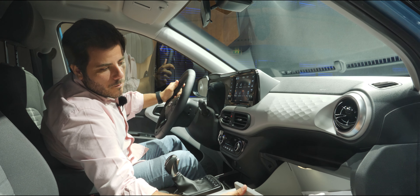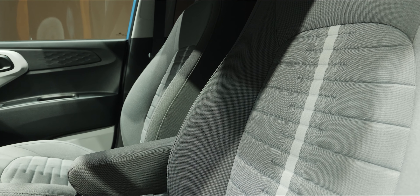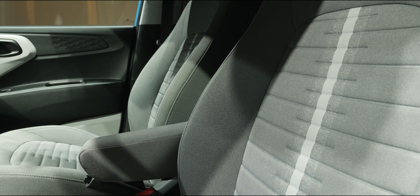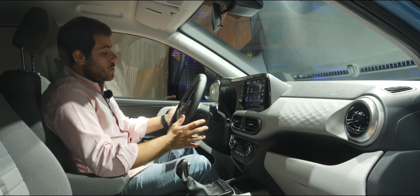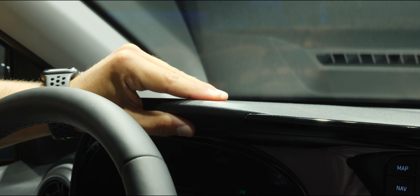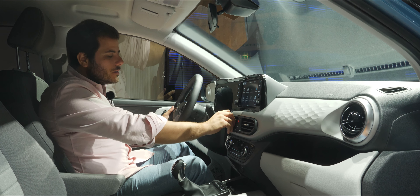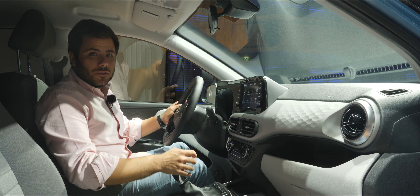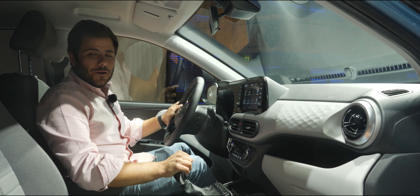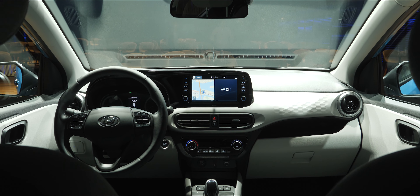Temos uma zona adicional para objetos e um porta-luvas bastante generoso para um carro deste segmento. Os bancos também são completamente novos, com acabamento em tecido. No que diz respeito à qualidade dos materiais, como é normal neste segmento, são todos bastante rígidos, mas a montagem parece-nos rigorosa — pelo menos é o que temos verificado neste contacto estático com o Hyundai i10. Precisamos de o levar para a estrada e perceber como as imperfeições dos pisos vão afetar estes materiais e se vão provocar alguns ruídos parasitas no interior.